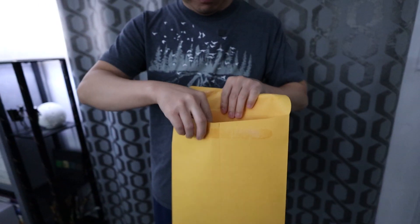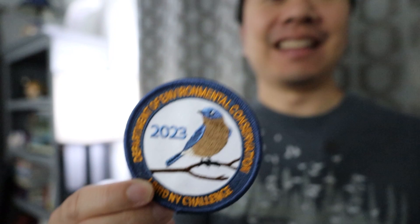Now that the challenge is complete, let's see what the DEC sent us. They sent a little certificate along with the patch, and there's something else in here still. We earned it — congratulations!